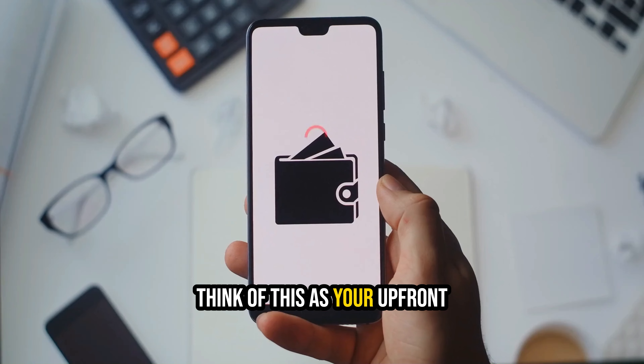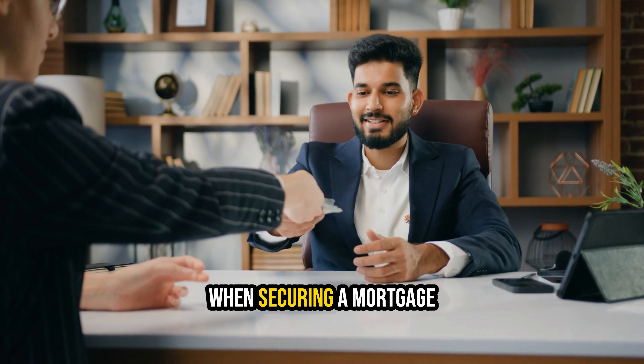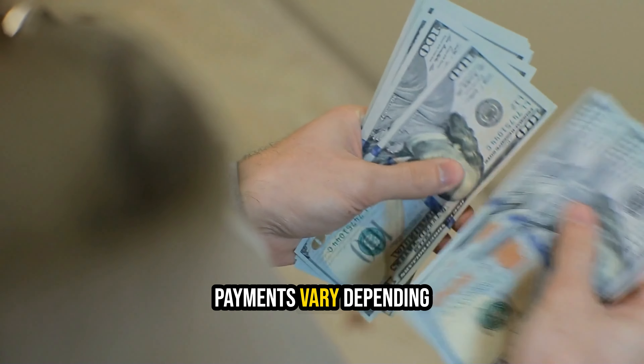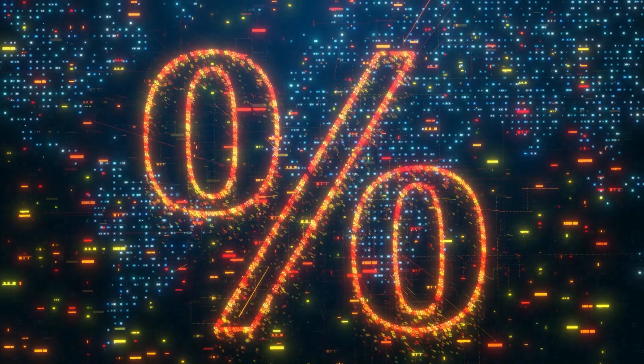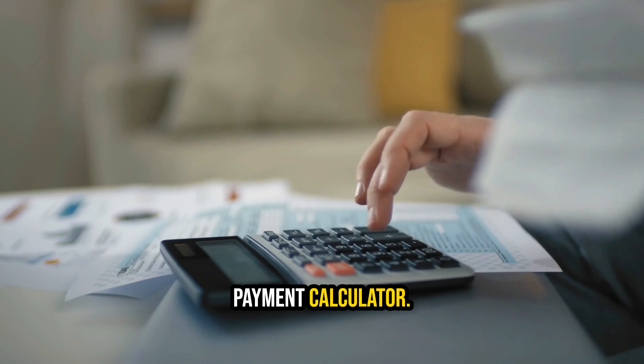The down payment. Think of this as your upfront ticket to homeownership — it's the cash you provide when securing a mortgage for your new home. Requirements vary depending on the mortgage type and lender you choose. In some cases, you could get by with as little as 3%. To help pinpoint the right amount to save, consider using a down payment calculator.